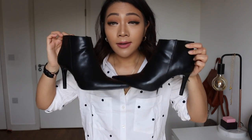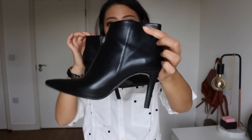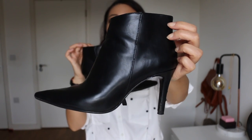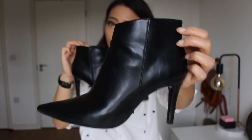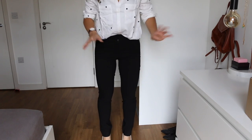The best thing about these was the price — I think it was £35 or £36 pounds, so they were really inexpensive but they look really expensive. I can imagine like Kurt Geiger or similar doing a pair like these for £90 or £100, so they're definitely a good staple piece for the autumn/winter wardrobe.